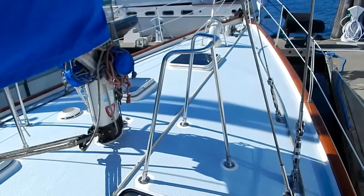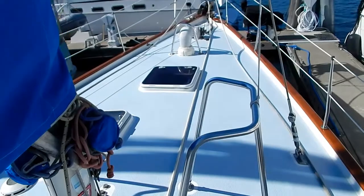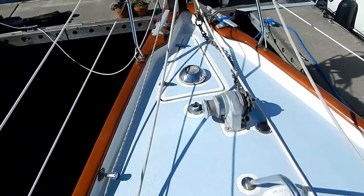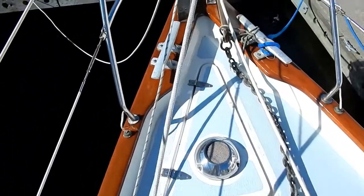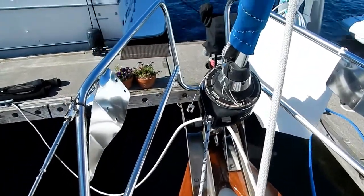No wonder there's so much light down below. Very good safety pulpit on the mast pulpit, port and starboard. Avit windlass, anchor locker, and roller furling up forward.